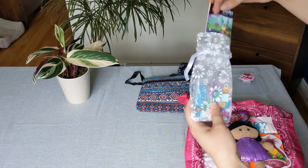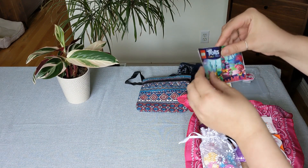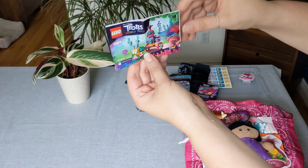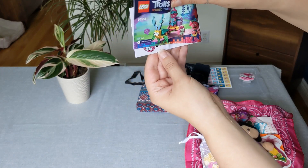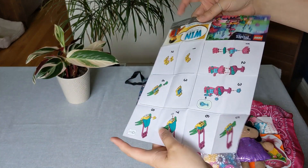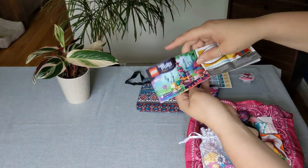Inside this is a Trolls LEGO set. My girls got this for free at a VBS they attended last year and they got two, so they gave me one of them. That's what it looks like and these are the instructions on the inside. It's quite cute.